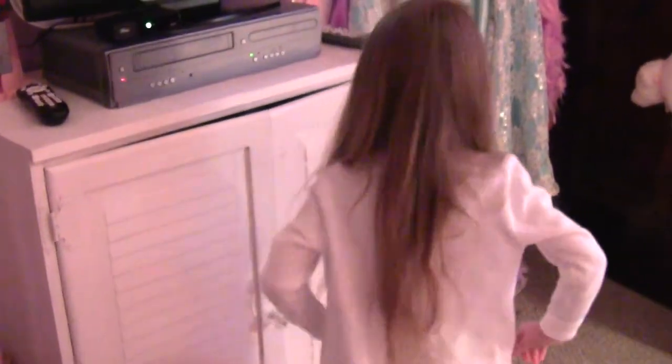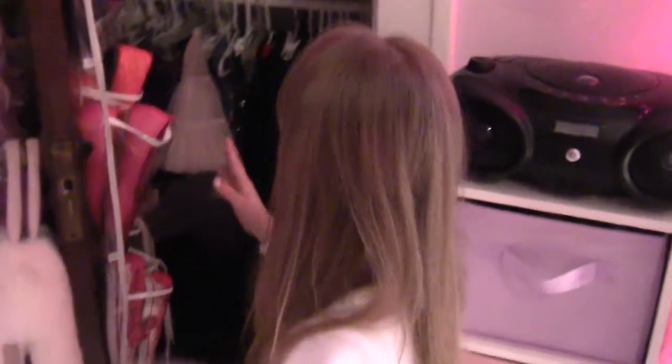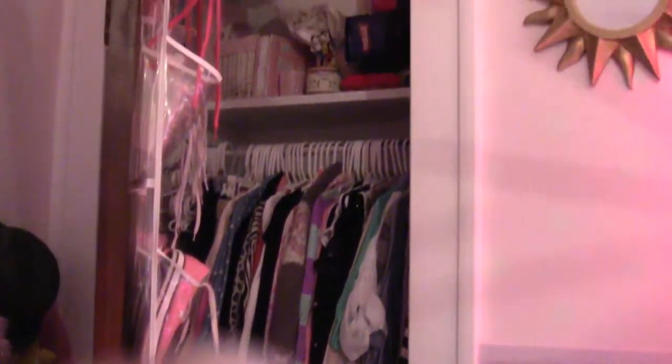I'll show you the inside of my closet. Over here is my closet — I'll open it up so you can see. And this is where I keep all my shoes and sweaters and stuff. And up there are some boxes and my music boxes and stuff. And over here is my dresser.